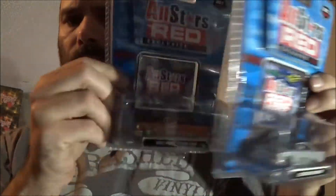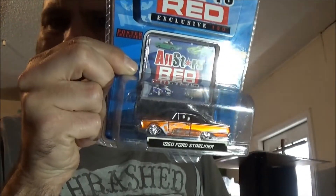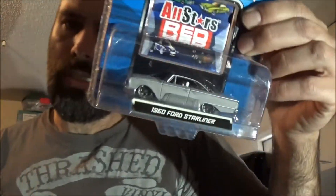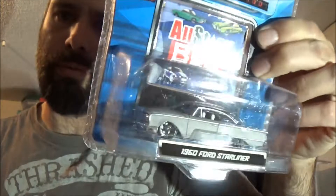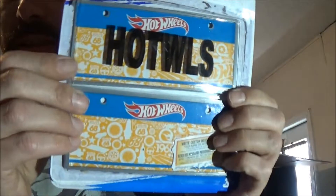Another couple of eBay buys. Paid like maybe seven bucks for these — both the same car but different paint schemes. Hopefully you guys can see that a little bit better. I paid 99 cents plus the shipping, so they were pretty cheap actually. I also picked up a couple of these from one of my dollar stores — little Hot Wheels plates. How do you get two? Because I got two E's in my name, and they only give you one set of letters. But what are you going to do for a buck?